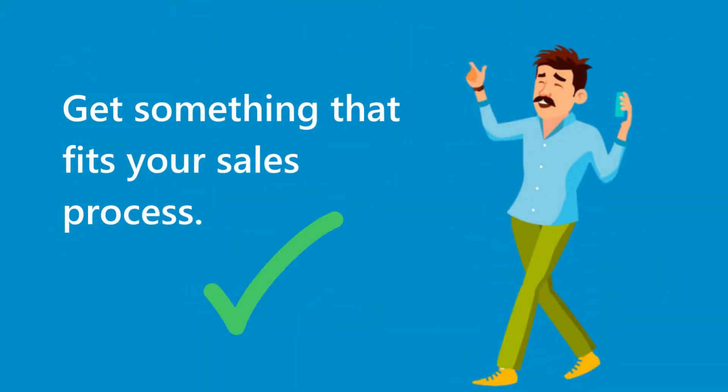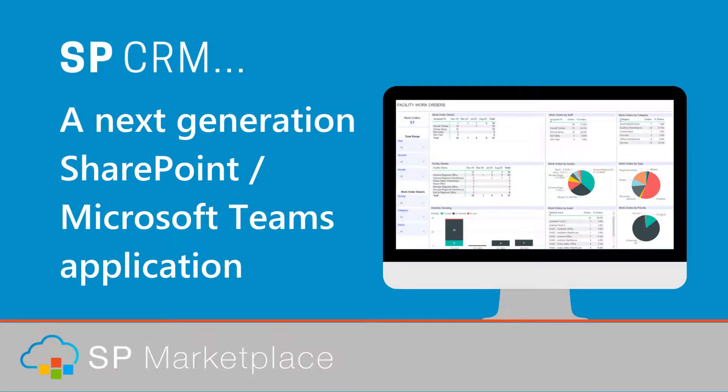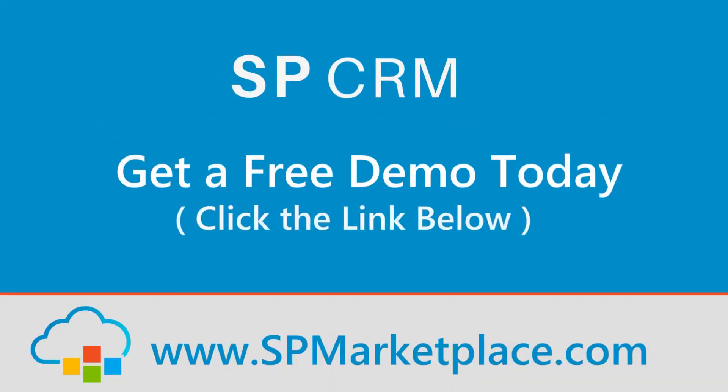Get something that fits your sales process — that you can grow with. SPCRM, a next-generation SharePoint and Microsoft Teams application. Close more sales. Boost revenue with renewals. Increase profits. Get a free demo today. Click the link below.